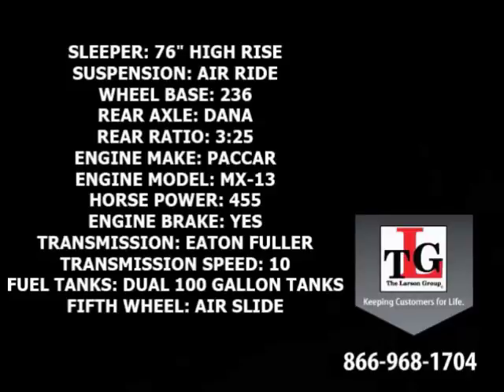Sporting a 76-inch high-rise sleeper, air ride suspension, a 236-inch wheelbase, and Dana rear axles in a 3.25 ratio.